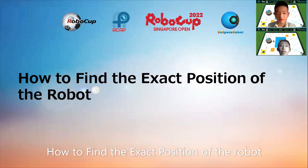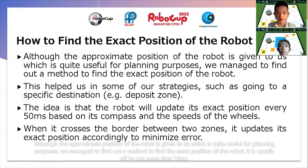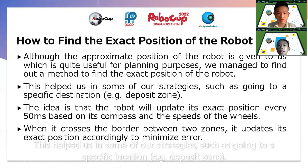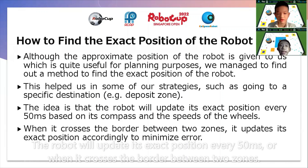How to find the exact position of the robot. Although the approximate position of the robot is given to us, which is quite useful for planning purposes, we managed to find a method to find the exact position of the robot. It is usually off by not more than tens. We used this in some of our strategies, such as going to a specific location — for example, the deposit zone. The robot updates its exact position every 50 milliseconds or when it crosses the border between two zones.